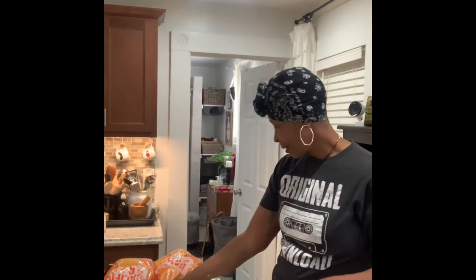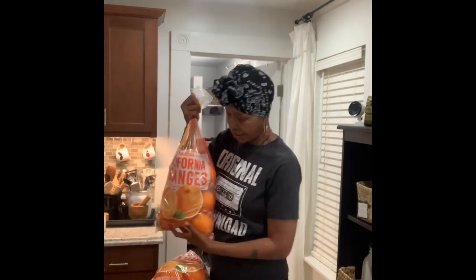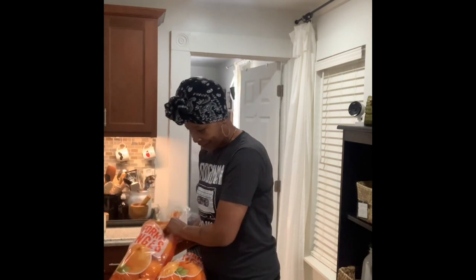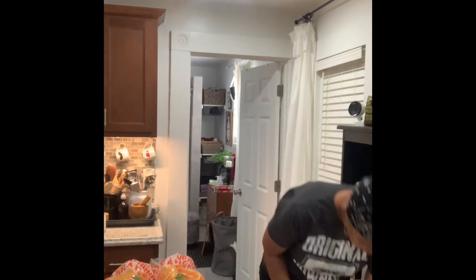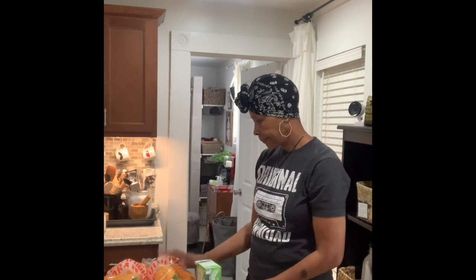We also got some oranges — big, huge California oranges. We got two bags of them and they actually look really good; they're nice and cold. I'll be putting what I'm keeping in the fridge and giving some away.